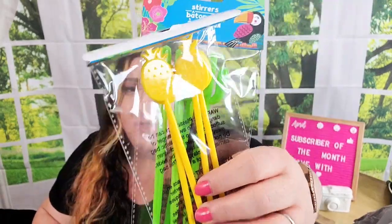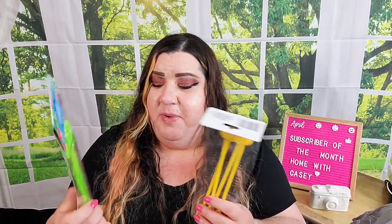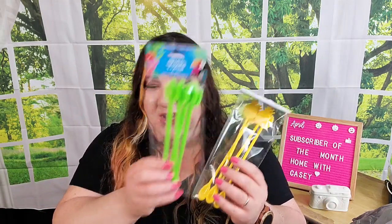I was specifically looking for these — I saw my girl Home with Casey, who is the subscriber of the month, haul these. These drink stirrers have spoons on the end now. They did have the flamingos — aka pink chickens — but those just had little feet, not spoons. I wanted the ones with the spoons; I thought they were really cute. There are only four in each package and I grabbed one of each.